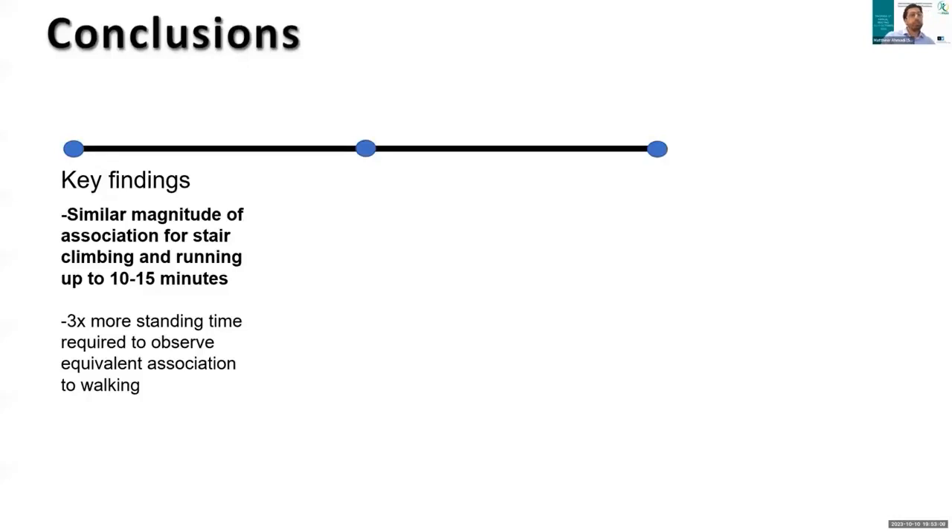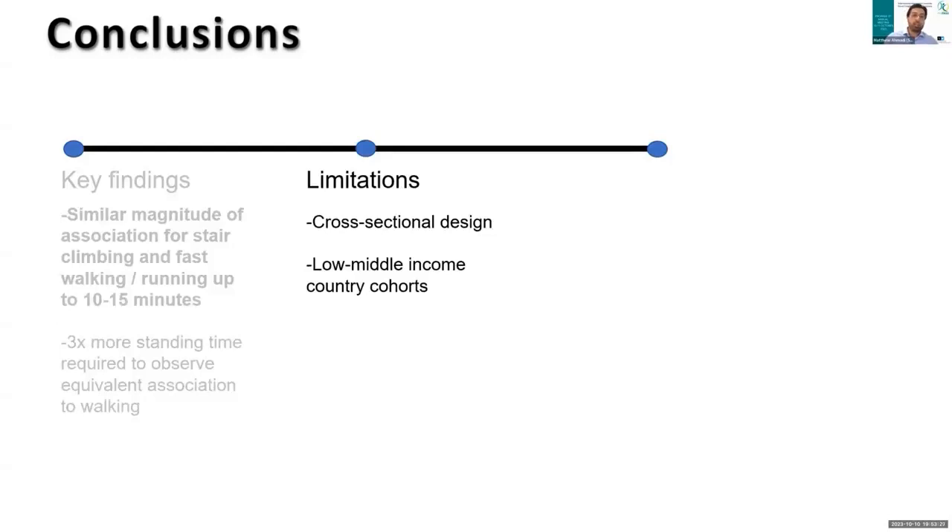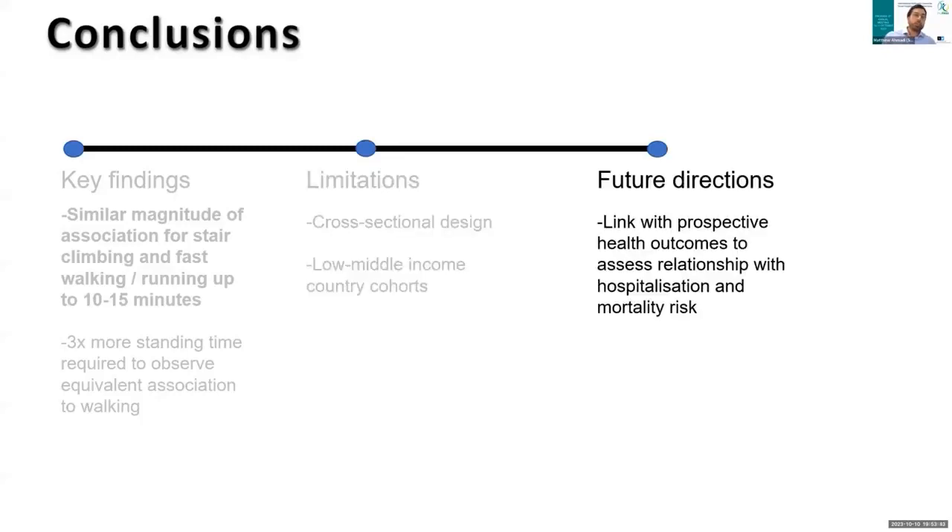From this, we concluded some key findings: between running and stair climbing, there was a similar magnitude of association up until about 10 to 15 minutes per day, and between standing and walking, there's about a 3 to 1 ratio in their association with cardiometabolic health. The main limitation of this project was its cross-sectional design, which limits our inferences on causality, and all cohorts represented high-income countries with little representation from low- to middle-income countries. For future directions, we plan to do prospective linkage with health outcomes to further assess these relationships and eventually mortality risk.